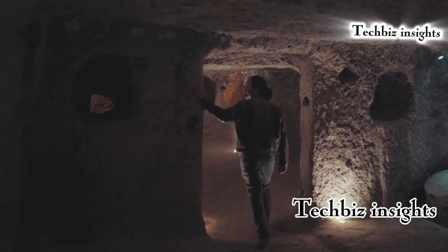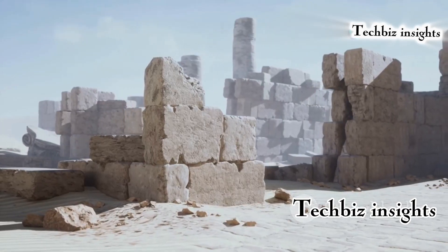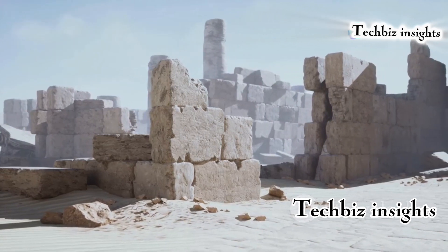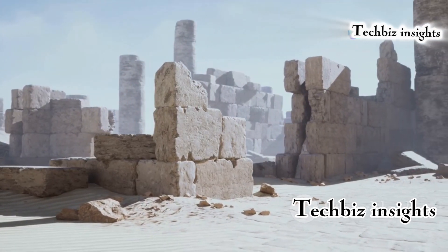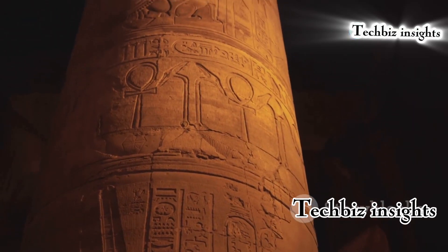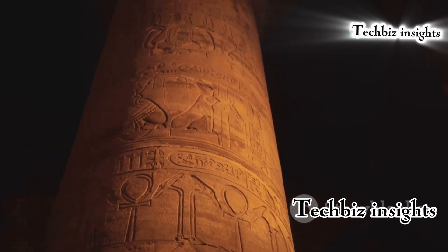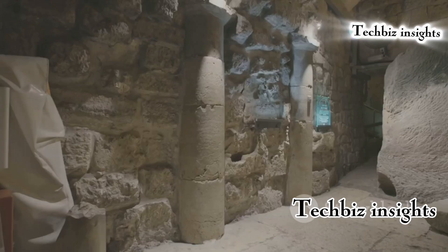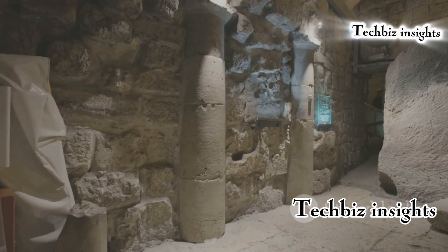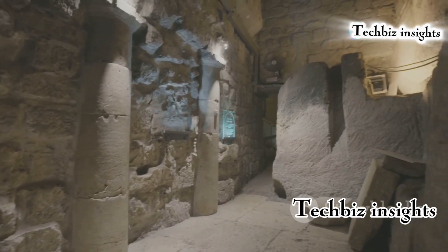This ancient underground chamber features unique acoustic properties that allow sound to resonate in unusual ways. The Hypogeum of Hal Saflieni, located in Malta, is an archaeological marvel whose design amplifies sound, creating an eerie echo effect. Researchers are still puzzled by how ancient builders achieved this acoustic phenomenon; some believe it was used for rituals or ceremonies, adding to the site's mysterious allure.